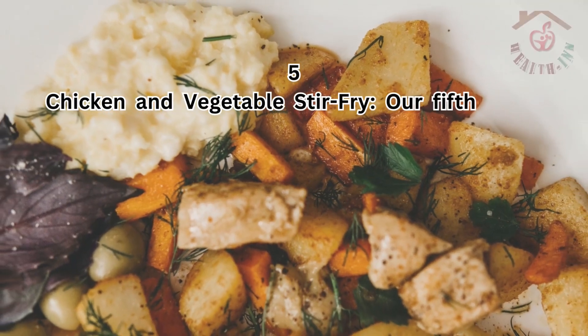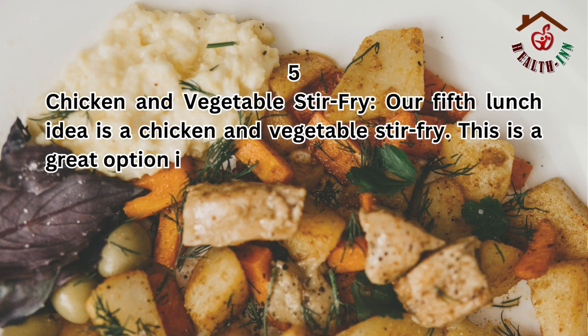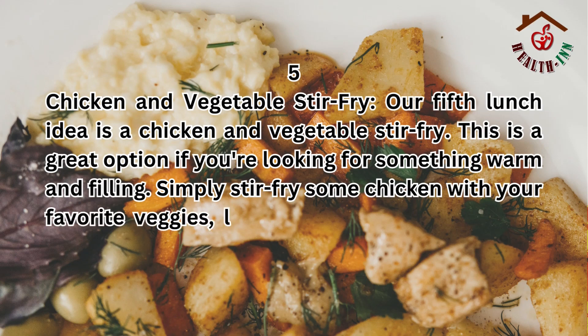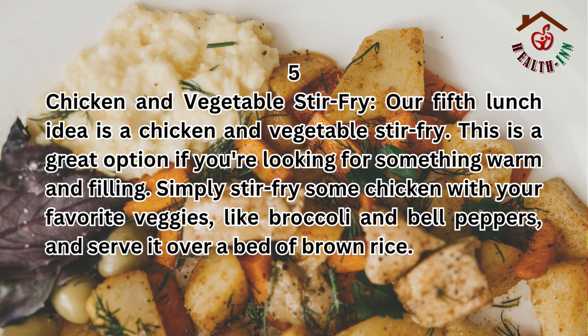5. Chicken and vegetable stir-fry. Our fifth lunch idea is a chicken and vegetable stir-fry. This is a great option if you're looking for something warm and filling. Simply stir-fry some chicken with your favorite veggies, like broccoli and bell peppers, and serve it over a bed of brown rice.